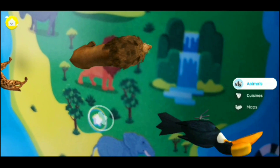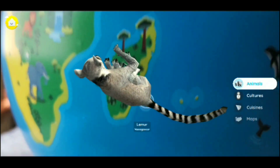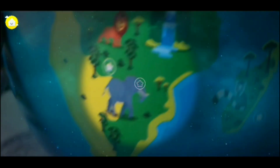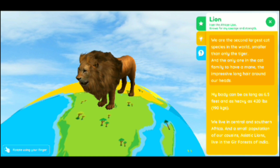I'm aiming at the globe, and the animals pop out because I have it pointed to animals. There's a bird and there's the lemur — and there was a lion before. This is kind of hard to miss because of the striped tails. It says the lady is the leader — it gives a whole bunch of facts. Now here we're back to the lion — the lion's group is called a pride, and the lemur's group was called a troop. So you get to learn a lot of facts about animals we normally don't know.